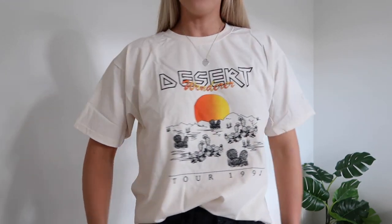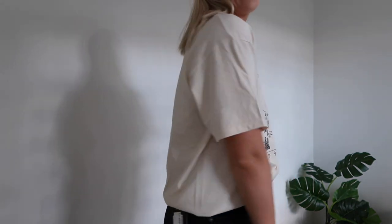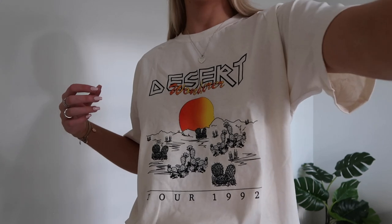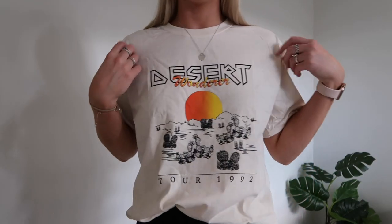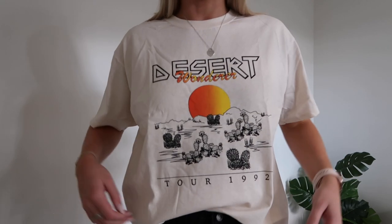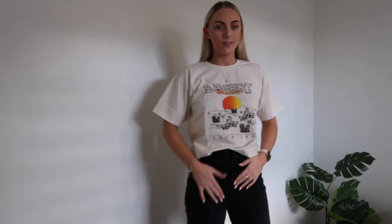I love this tee and I don't have anything like it. I have a plain tee in a similar color but not with a really cool graphic print on it. I actually really like this — it's not super girly and dainty or pastel like I would usually go for, but I love the nude sand color and the graphic just adds so much to it. I think it looks really good with these black jeans.